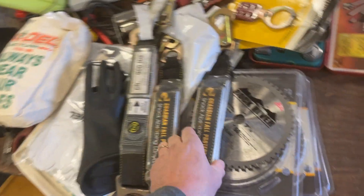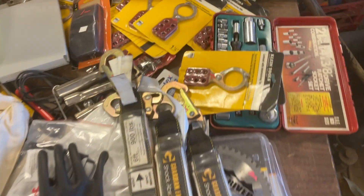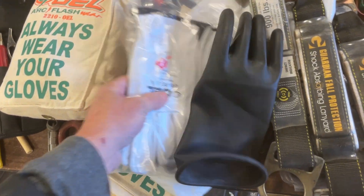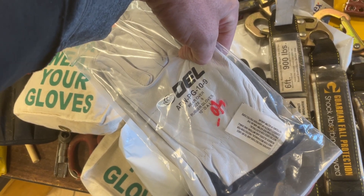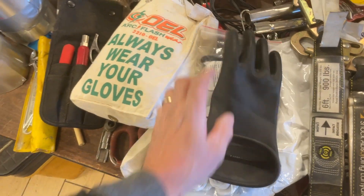Lanyards — six foot lanyards, Guardian. These are still in date. These are $15 each. Decline lockout tags, $5 each. $40 on the OEL. AFW PG 10-9 gloves — a couple sets of those. Those are $40 each.